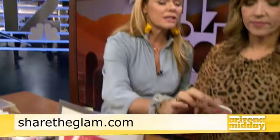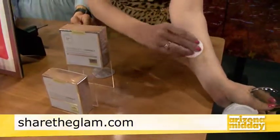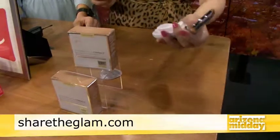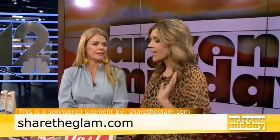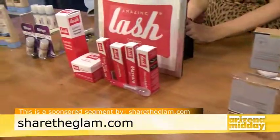Confidence in a Cream is a beauty balm that hydrates and keeps your skin gorgeously moisturized all day long. It has a primer built in, plus SPF 50+, and offers buildable coverage — everything in one compact. You can find out more about all of these products by going to sharetheglam.com.